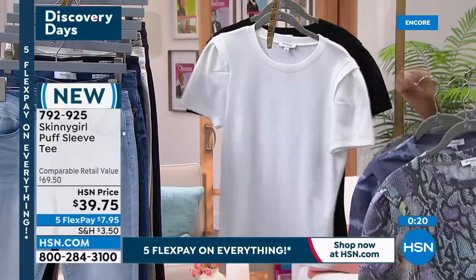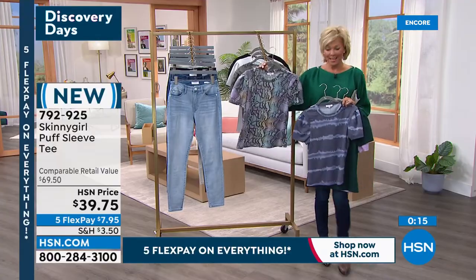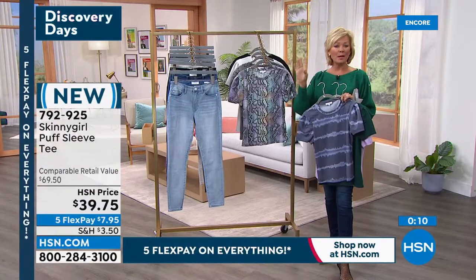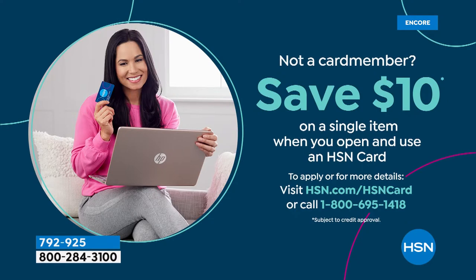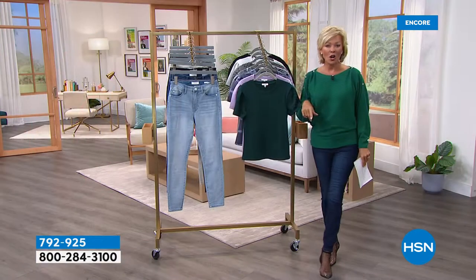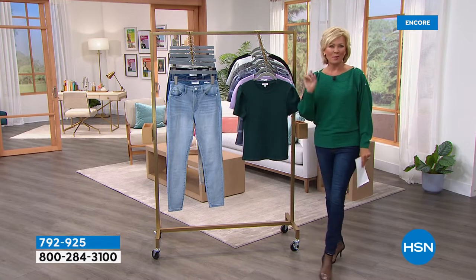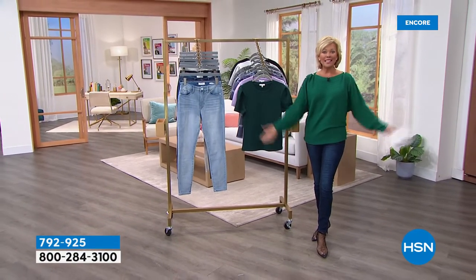If you don't have an HSN card, you can get $10 back as our thank you for joining our family, and enjoy the special benefits that come along with that card. When we come back, this sweater is coming up as a this-day-only price.